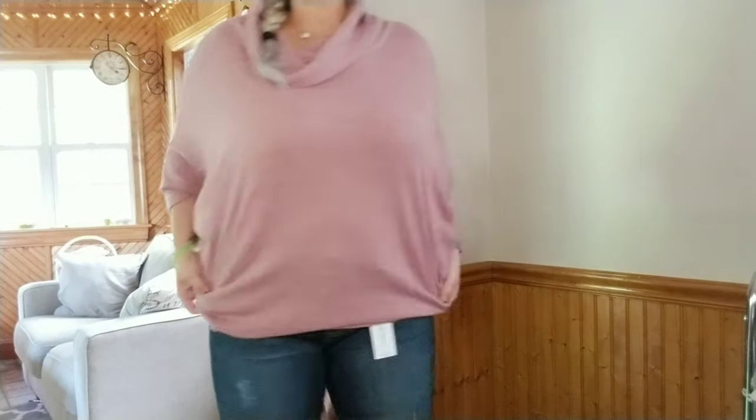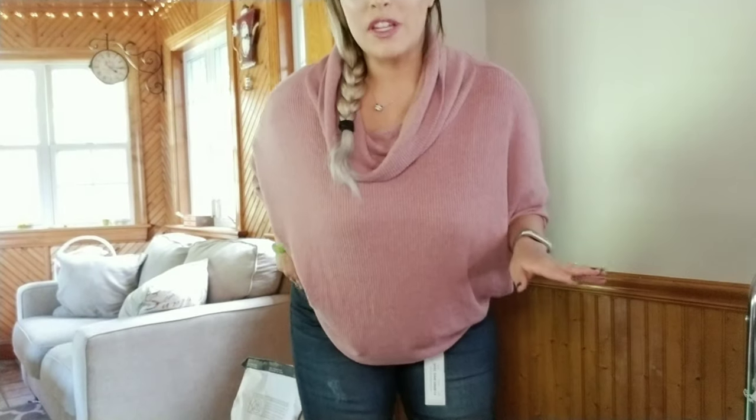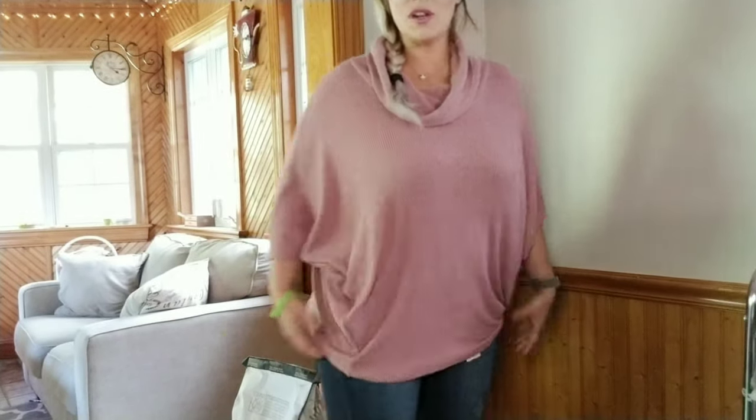I can't believe it — these fit perfectly! Nothing fits me right now and these fit absolutely perfectly. These are awesome. I was like, I'm definitely gonna be sending the jeans back, but I gave it a shot — and no, I'm a thousand percent keeping these. Look how cute this whole outfit is! I'm so surprised I love these jeans so much. They're skinny at the bottom but nice and stretchy, and I don't feel like I'm hanging out everywhere. I think I'm honestly going to keep everything except maybe the striped shirt — I need to try it on again.